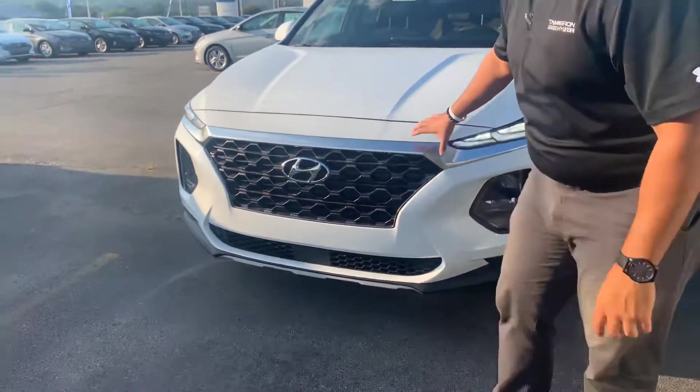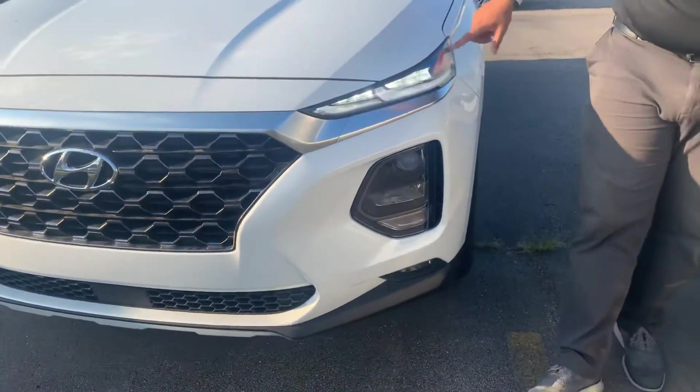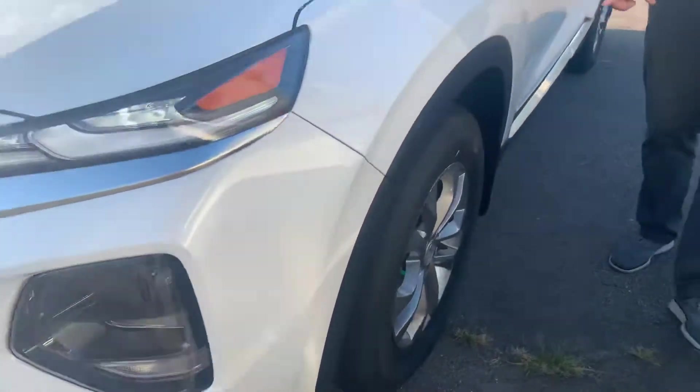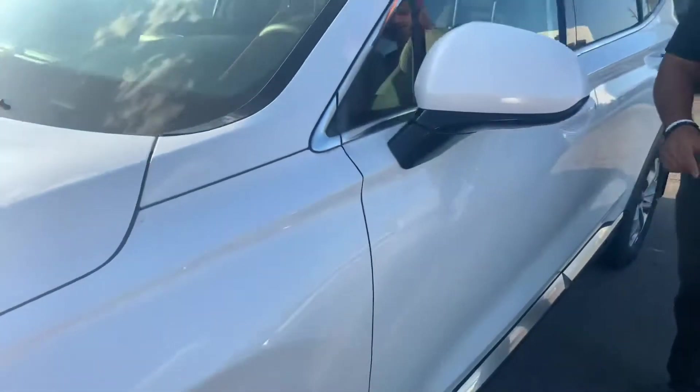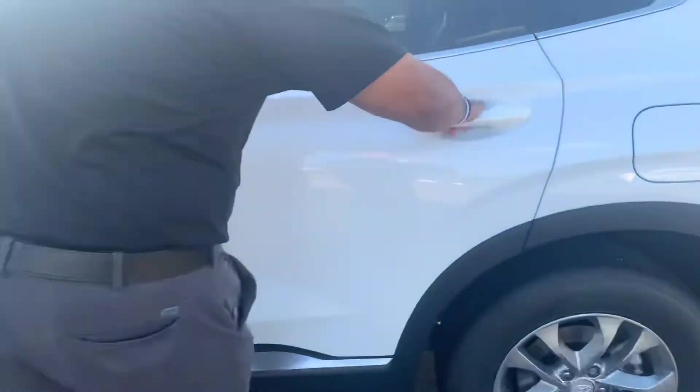Here in the front, we've got Hyundai's beautiful honeycomb cascading grille with the adaptive cruise control, LED wraparound headlights, and daytime running lights, premium alloy wheels, nitrogen-filled tires, blind spot detection in the mirror, and keyless remote entry. Let's take a look on the inside.